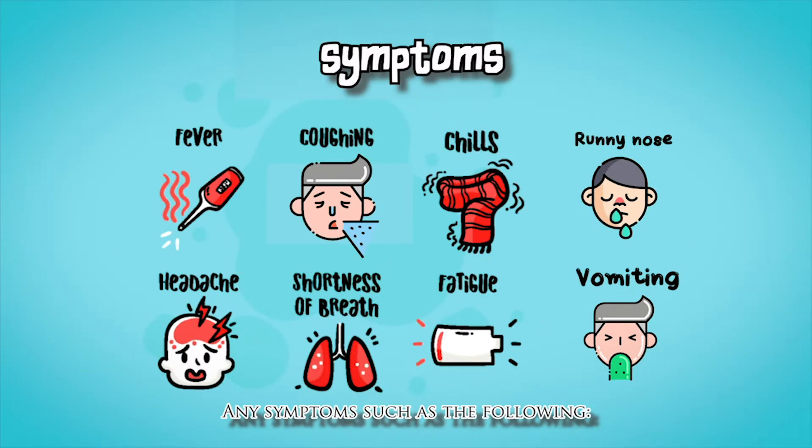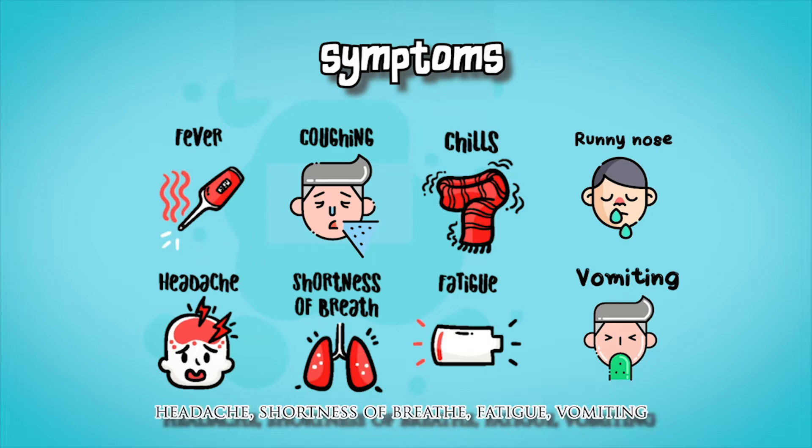Alcohol hand sanitizers are readily available in all classrooms and common areas in the school. Students and staff that are showing any symptoms, such as fever, coughing, chills, runny nose, headache, shortness of breath, fatigue, and vomiting, will immediately be sent home.